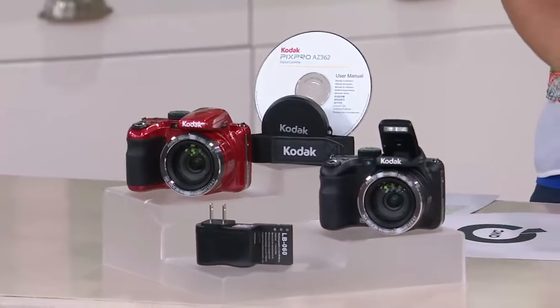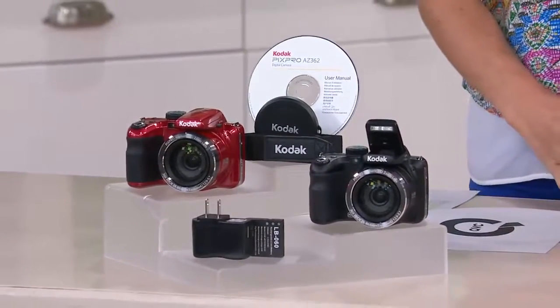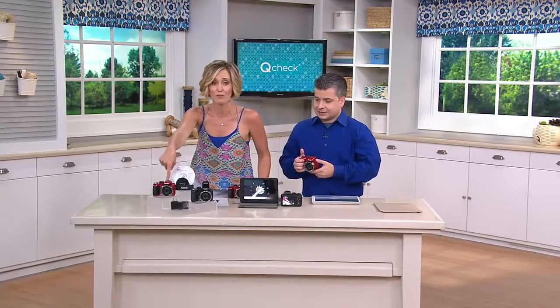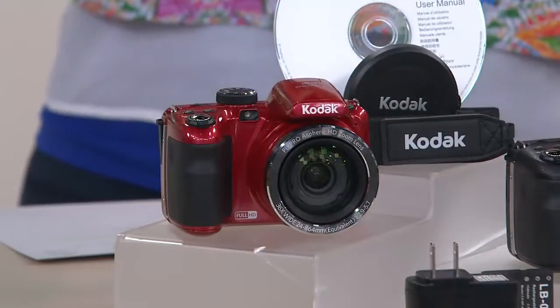It comes in black and red with your lens cap, strap, charger, and some information. Five easy payments of $28.93 — easy as can be. Cynthia in New York — I hear you're giving this as a gift. Can we say it out loud? Is that okay?